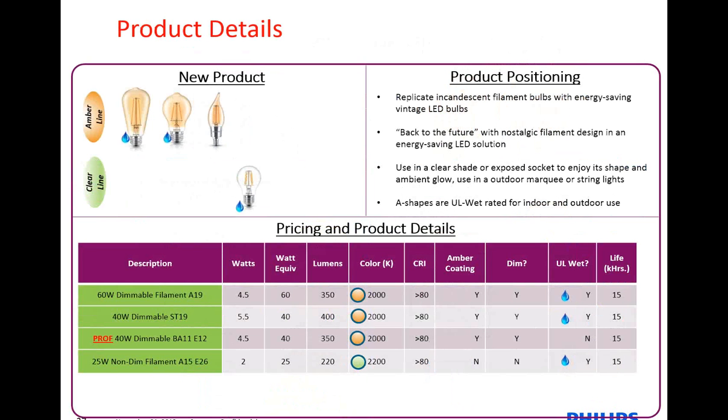Here you can get a quick snapshot of the products in the portfolio. We have an A19B, a string light, a candelabra, and the A15 — with different lumen packages associated with them from 220 to 400 lumens. A few things to point out: the ST19 string light, the A19, and the A15 lamps are UL wet-rated, so they can be used in outdoor applications like marquee signs. The candelabra is not UL wet. From a dimming standpoint, everything other than the candelabra is dimmable. The lifetime of all these products is about 15,000 hours.